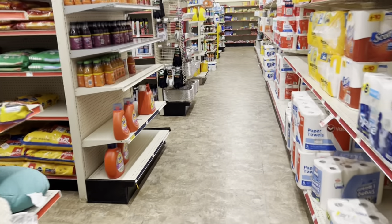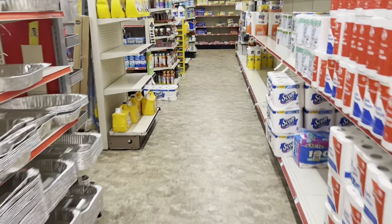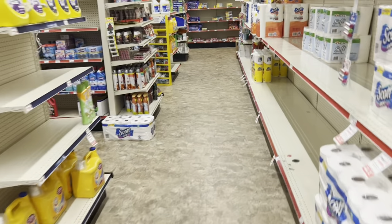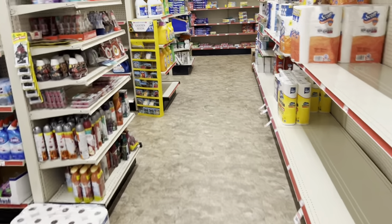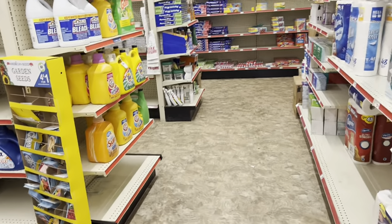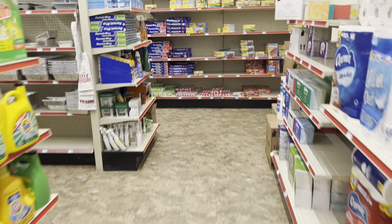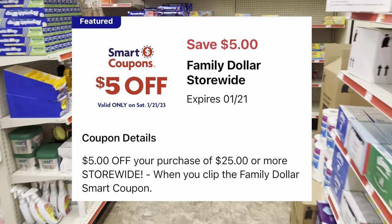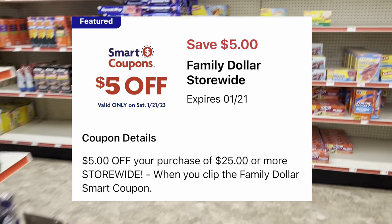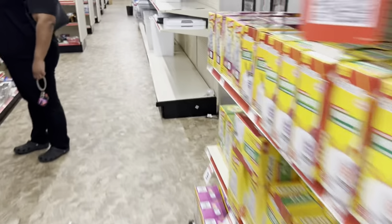Welcome back! We're inside a Family Dollar getting ready to get into our five off of 25 scenario video, where I'm going to bring you over 20 plus all-digital deals for this Saturday only. We're going to be taking advantage of that five off of 25 digital coupon that you can find on your Family Dollar app — it's only valid on Saturdays. I'm here to show you how you can maximize your savings and not pay full price on things you're probably going to pay for anyway.